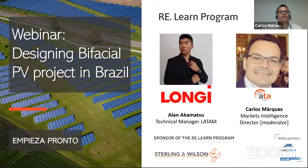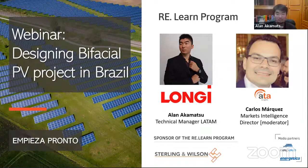Welcome to the webinar: Designing Bifacial PV Projects in Brazil. Today our expert Alan Akamatsu, Technical Manager for Latin America at Longi, will tell us about the keys to designing bifacial PV projects. We will send you the recording and the presentations. Please send your questions through the Q&A box. I'm here with my colleague Araceli from Madrid, Spain — without further delay, over to you Alan.